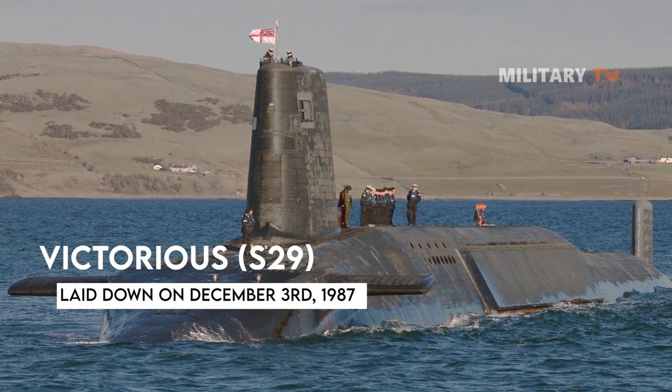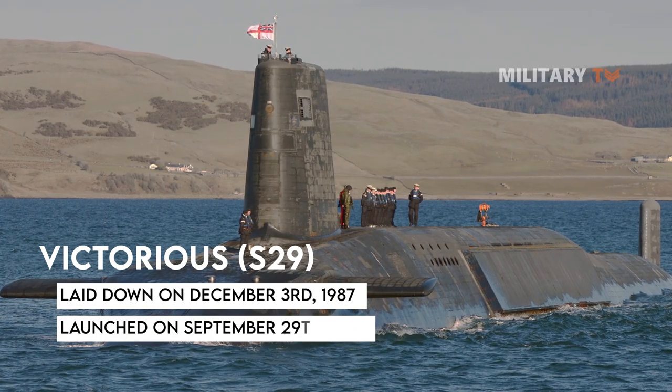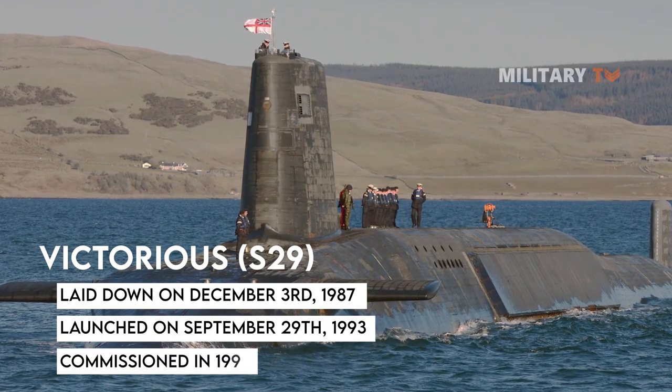The Victorious S-29 was laid down on December 3, 1987, launched on September 29, 1993, and commissioned in 1995.